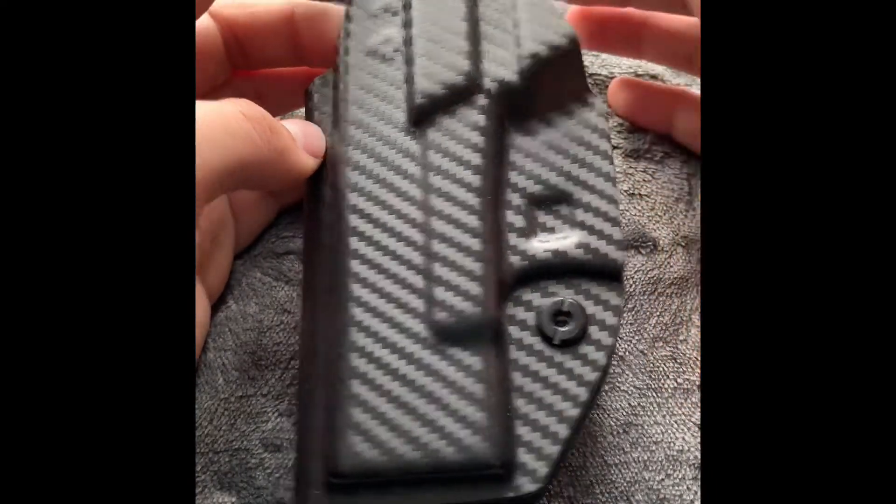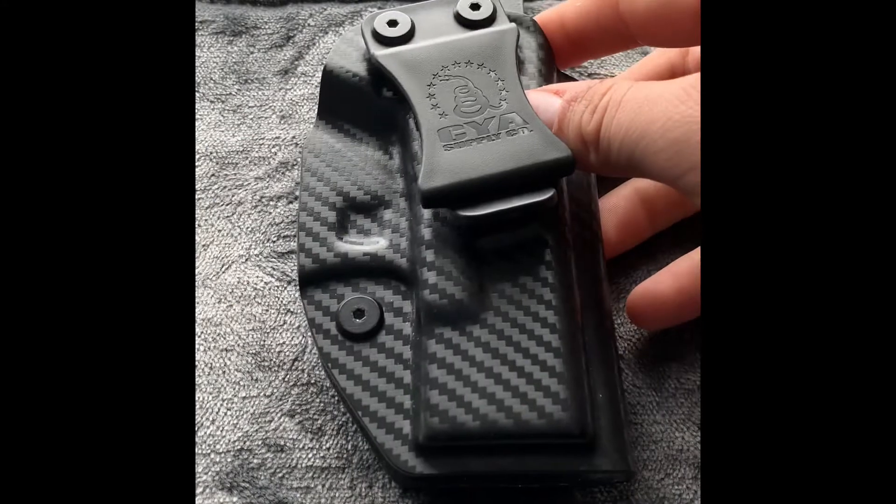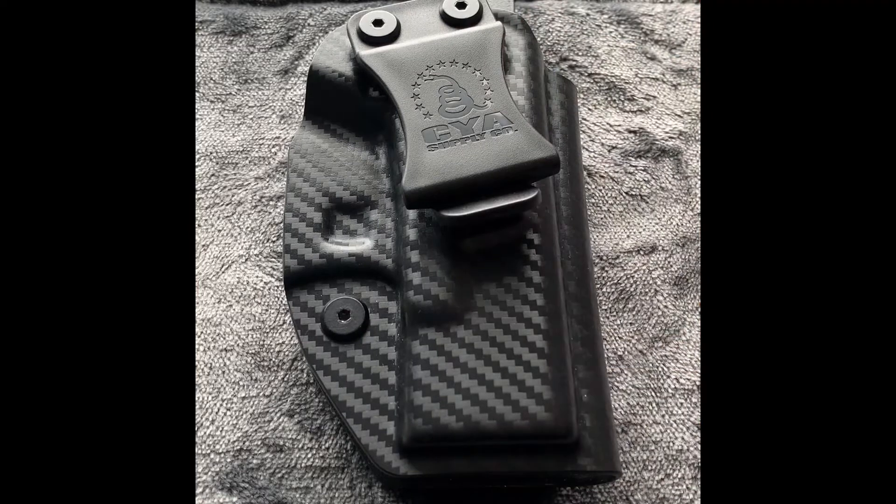If you're worried about the sweat guard digging into your skin, don't be — I've had zero problems with comfort. I do carry appendix, so my stomach is the area of concern, but overall comfort and overall quality from CYA is top notch. If you're looking for an American made holster, I would highly suggest going to CYA's website. You might not be carrying a Glock 26, but they have options for Glock 19, Glock 17, Sig, and many other platforms, so there's a lot of options available.